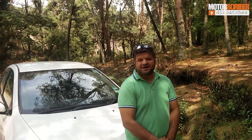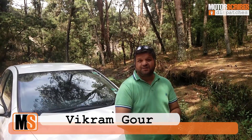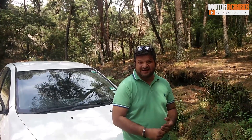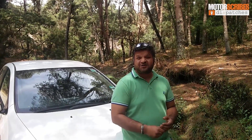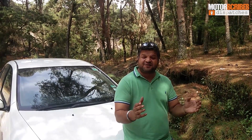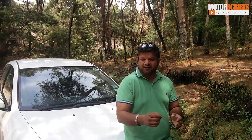This week on Motorcraft Dispatches, we've got two big announcements from Maruti Suzuki — one being the all-new Swift that was unveiled in Geneva, and we got to drive the Baleno RS out on the track at BIC. Renault has launched the Kwid Climber, and Tata's sub-brand TAMO unveiled their first car in Geneva, the Racemo.